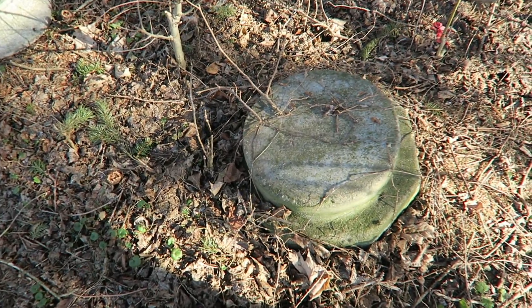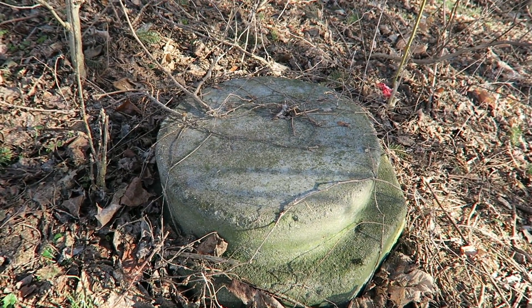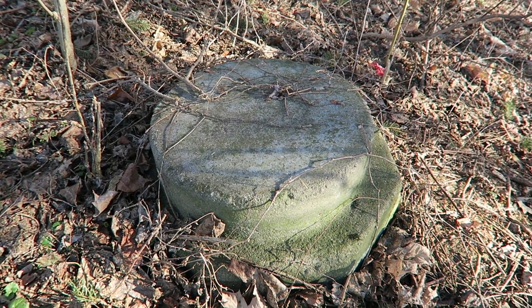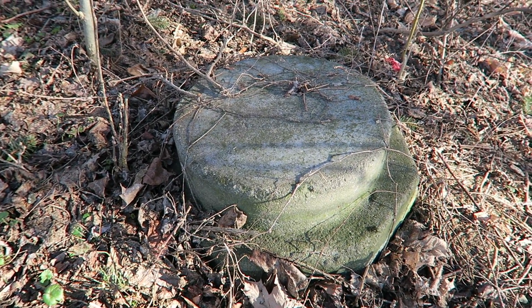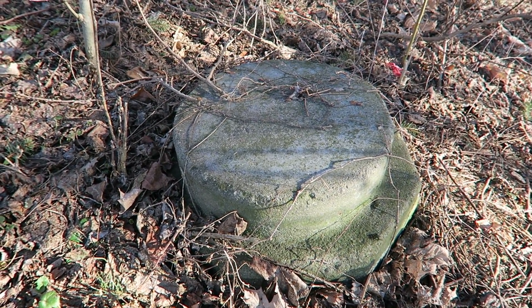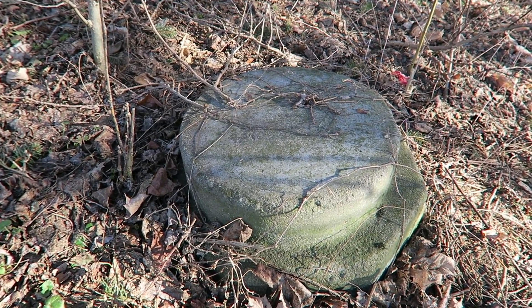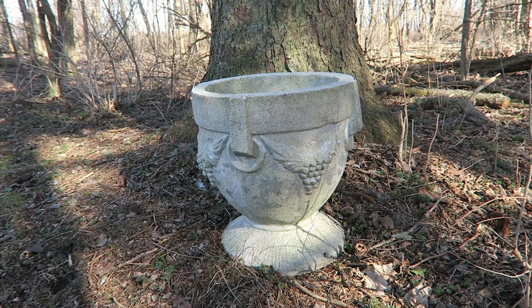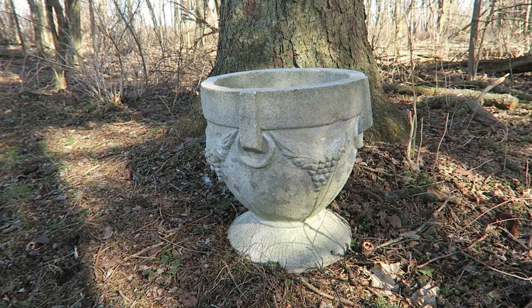Not quite sure what this is here - it might just be things that were thrown away, but it kind of looks like a marker. However, it would be a very strange looking marker, so I'm not sure what exactly I'm looking at. It just looks like a spare pot, so maybe it's something that's been discarded over the years.